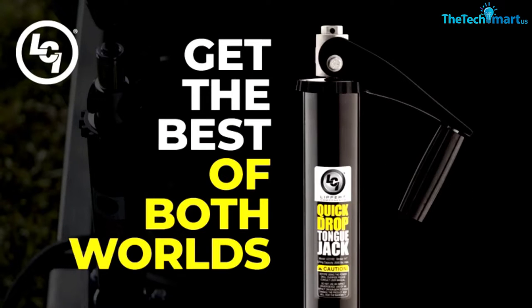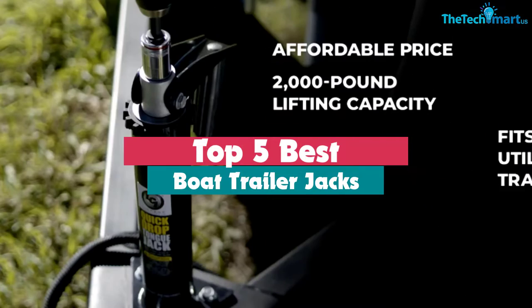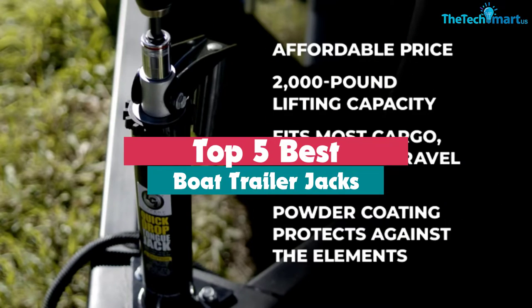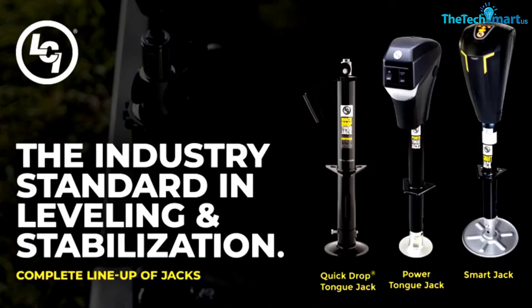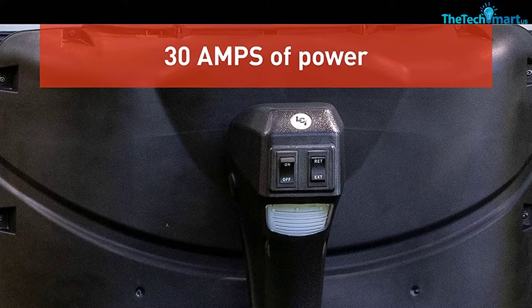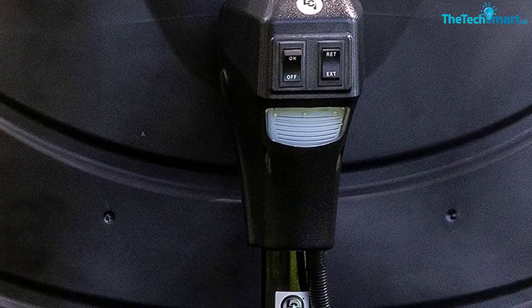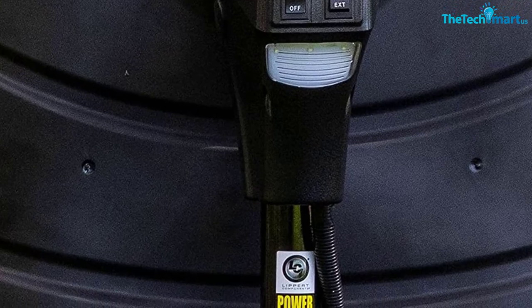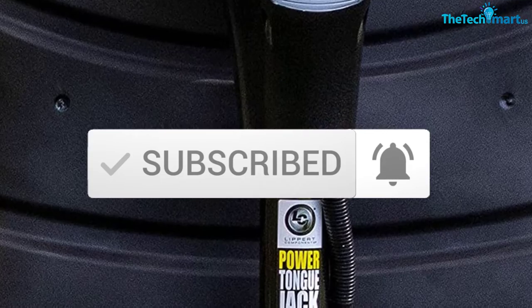Hey guys, in this video we're going to be checking out the top 5 best boat trailer jacks available on the market for their true quality. I made this list based on my personal opinion and hours of research, and have listed them based on popularity, quality, price, durability, user opinions, and more. If you want to see more information and the updated price, you can check out the description below, and also make sure to subscribe for more reviews.